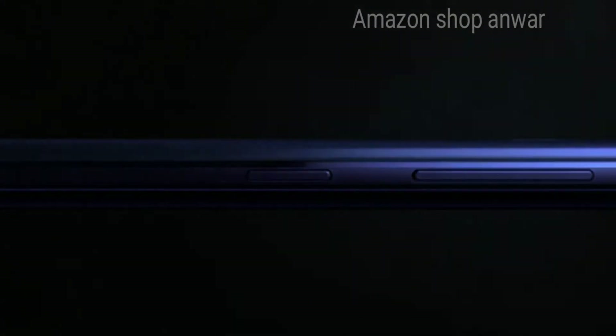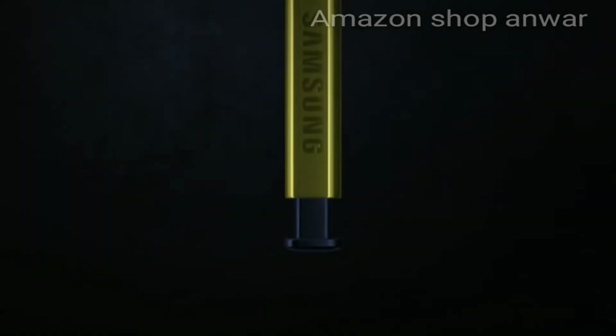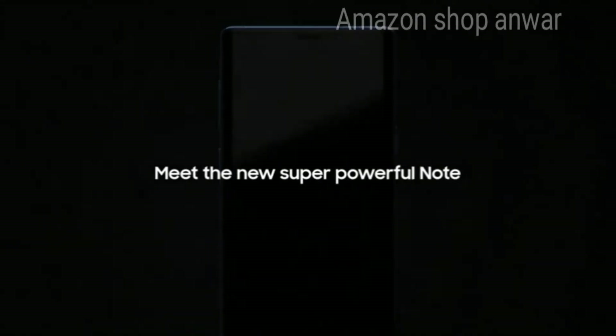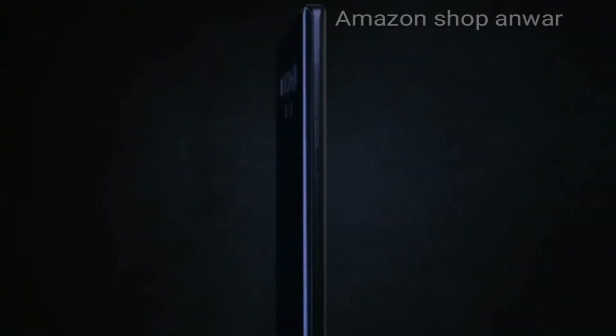From its inception, the Galaxy Note has put the most powerful mobile technology in the hands of those that demand it most. Meet the new, super-powerful Note — it takes the mobile experience to a whole new level.